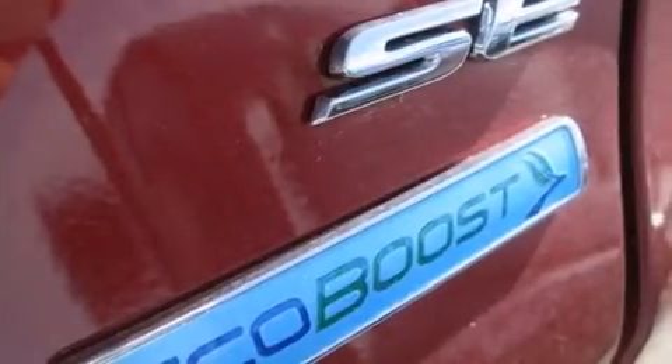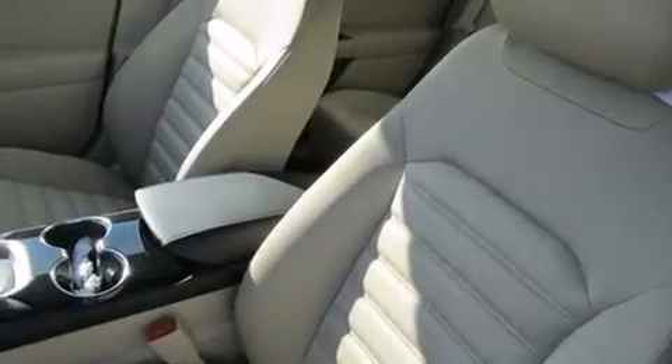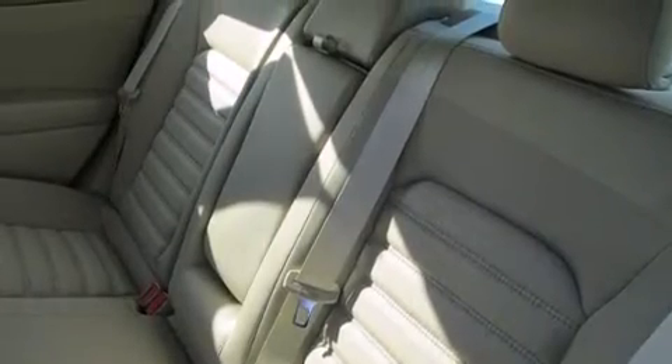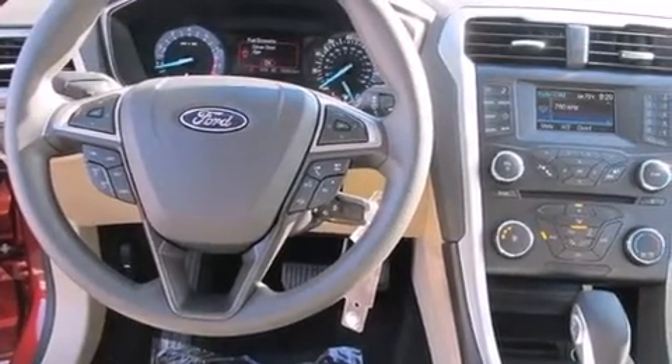The following features are also included: a low tire pressure indicator, aluminum wheels, cruise control, 12-volt power outlets, front and rear floor mats, a passenger side airbag, rear seat child-proof door locks, a power driver's seat, air conditioning, and satellite radio.